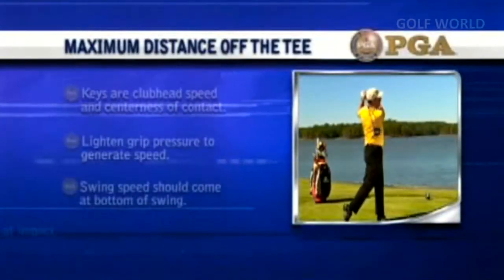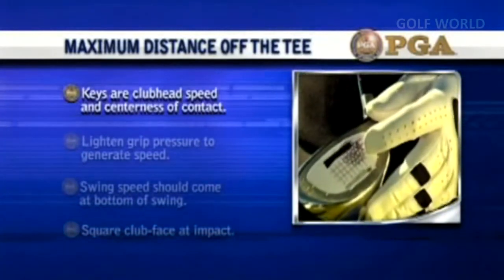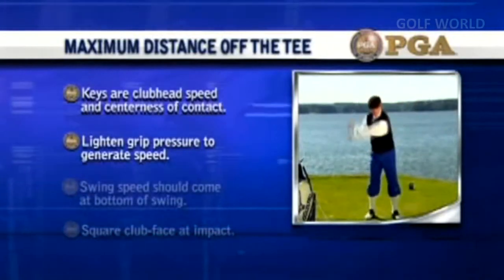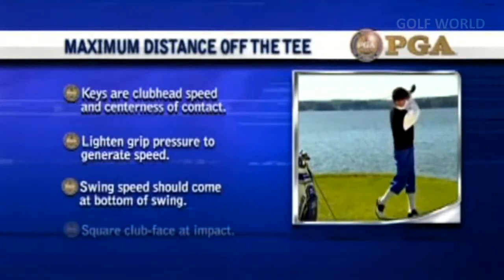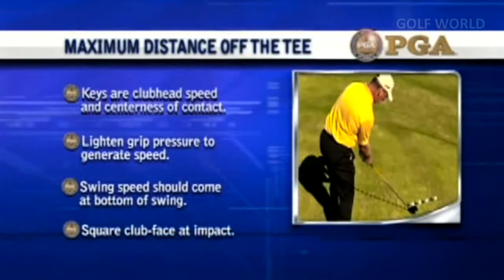Maximum distance off the tee: the two keys are club head speed and centeredness of contact. Lighten your grip pressure to generate speed. Swing speed should come at the bottom of your swing. Focus on squaring the club face at impact.